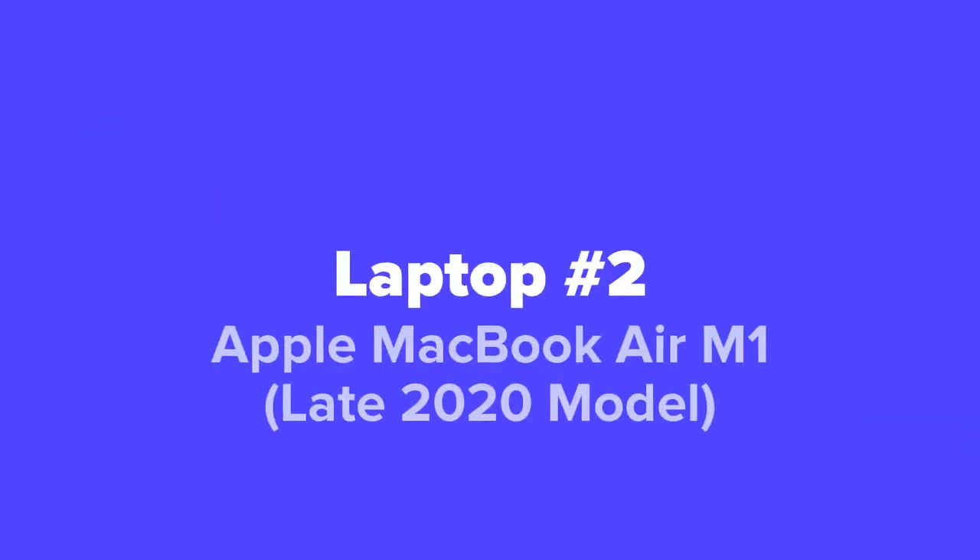Next up at number two, we've got the Apple MacBook Air M1, which is a late 2020 model.